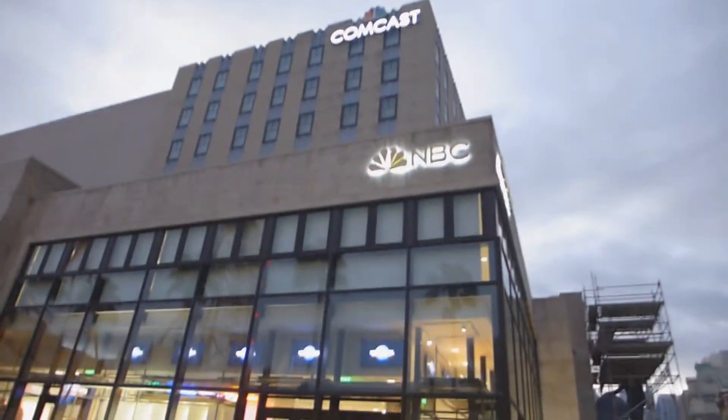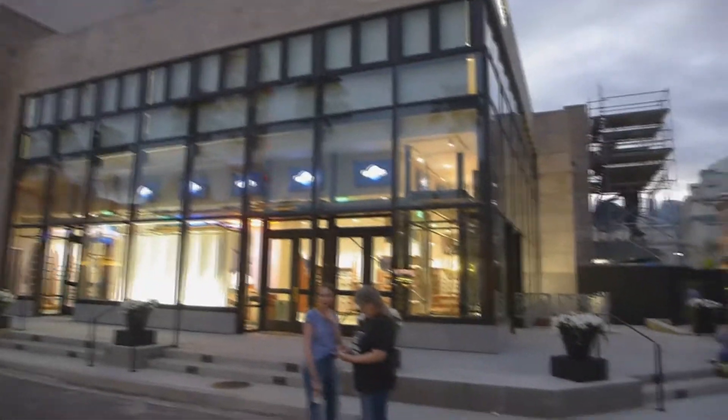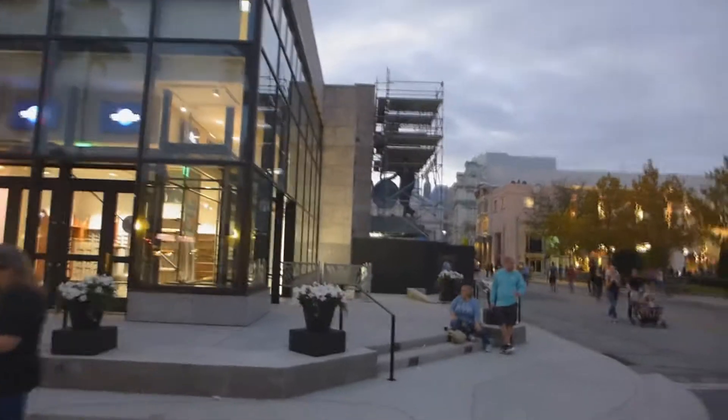What's up everybody? I guess it's been a while since we've been here. We're checking out the all-new Jimmy Fallon Race Through New York, which is scheduled to open April 6th.